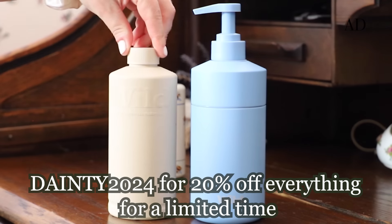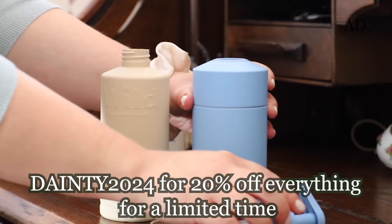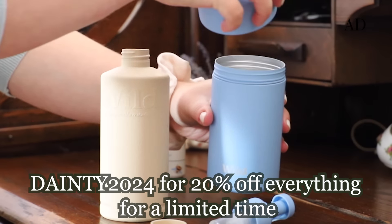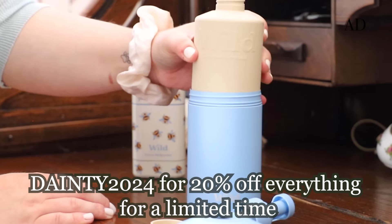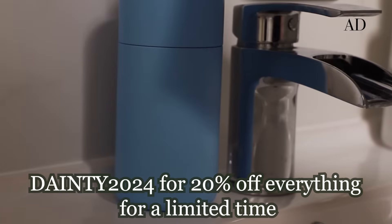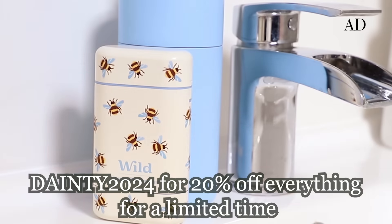I will pop links in the description for you to head on over and shop, and my discount gets you 20% off every item, not just the body wash. So if you want to get any soap, lip balms or their famous deodorant, grab 20% off today.